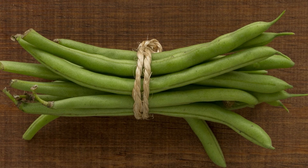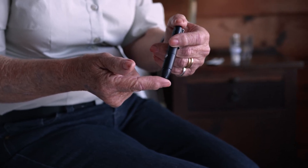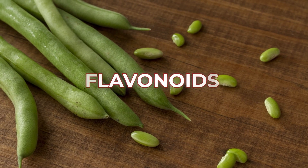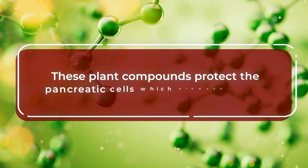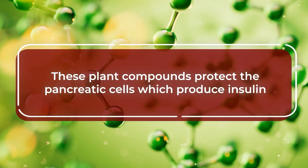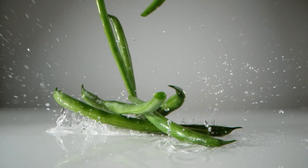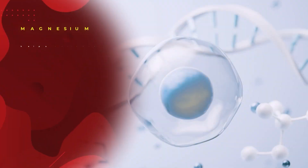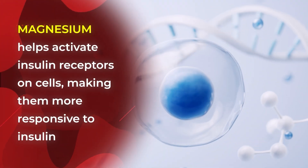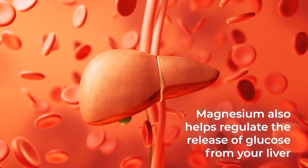Green beans are filled to the brim with essential antioxidants specifically suited for better blood sugar balance. They supply powerful flavonoids, especially quercetin and kaempferol. These plant compounds protect the pancreatic cells which produce insulin and also improve insulin sensitivity in muscle and fat cells. Green beans also give you a wealth of magnesium, which helps activate insulin receptors on cells, making them more responsive to insulin. Magnesium also helps regulate the release of glucose from your liver.